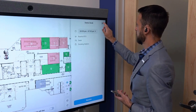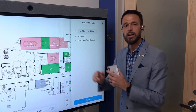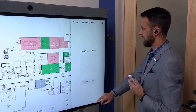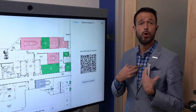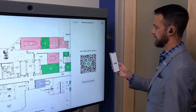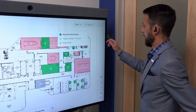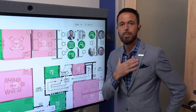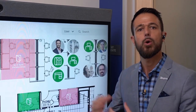I'll tap on the hot desk I'm looking for and select it. This is going to be a Neat Frame — the same device we saw in the virtual receptionist. I'll go ahead and reserve it, and it prompts me with a QR code. Since this virtual kiosk is in a public space, it doesn't know who I am yet, so it needs me to authenticate. A simple QR code scan: 'Would you like to reserve the Neat Frame hot desk?' Yes. Reservation made. When I go back to the interactive floor map, I can see my profile picture on that desk.